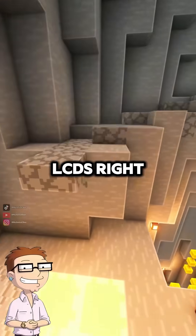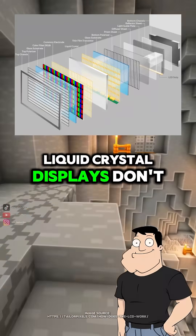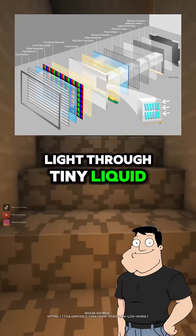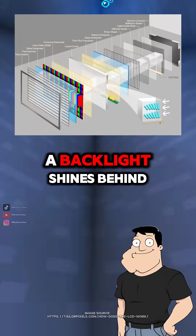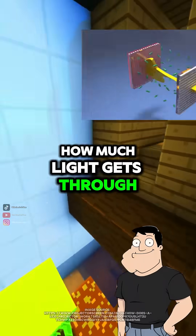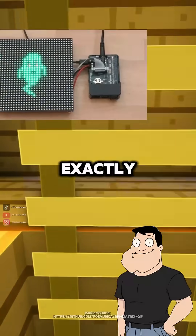So then came LCDs? Right. Liquid crystal displays don't emit light — they block or allow light through tiny liquid crystal cells. A backlight shines behind them, and voltage twists the crystals to control how much light gets through. So LCDs need a backlight? Exactly.